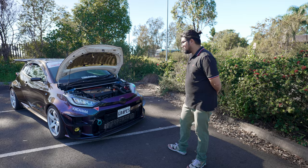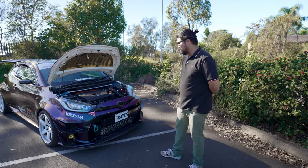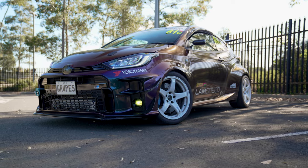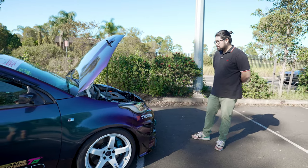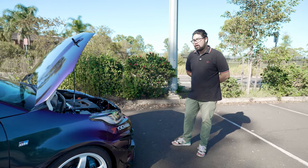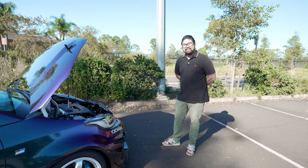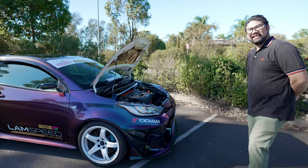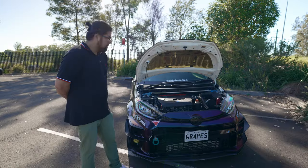For the fuel system there's a surge tank in the back with a bigger fuel pump, and larger port injectors — from memory around 1,000 cc, but don't quote me on that. The direct injection is still stock, so it runs both direct and port injection. It's also got flex fuel, so it can run E85 or 98 octane. On 98 I get probably 250 to 300 km per tank; on full E85 you'd be lucky to get 200 km — but that's not what I bought the car for.